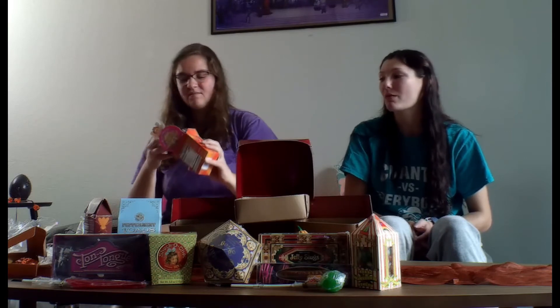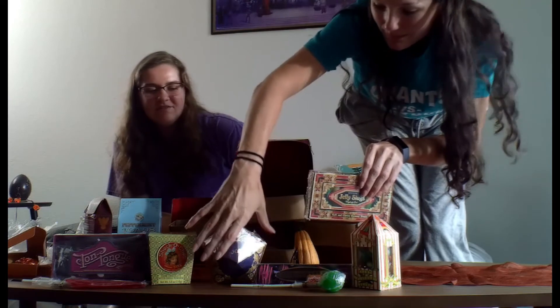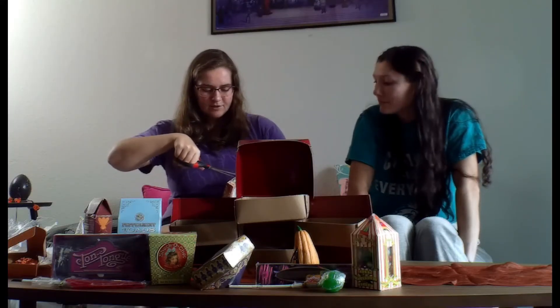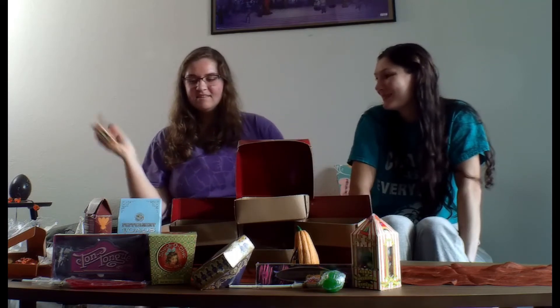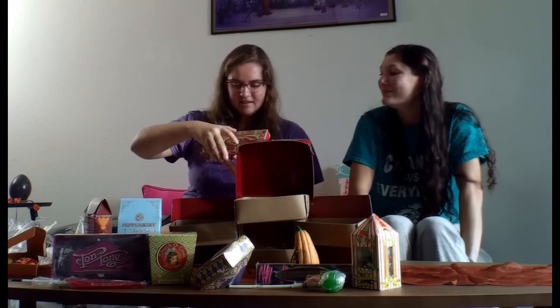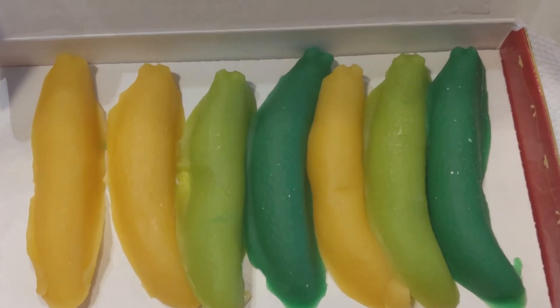Those are good. Big fan. We'll try the jelly slugs. I'm kind of scared to try these, just because I like jelly in small things. These are like big jelly slugs. This is another packaging I like a lot — it looks very Art Deco. Soft and chewy gummy treats. Oh my god, and they're green and yellow. That could have at least made them colorful.